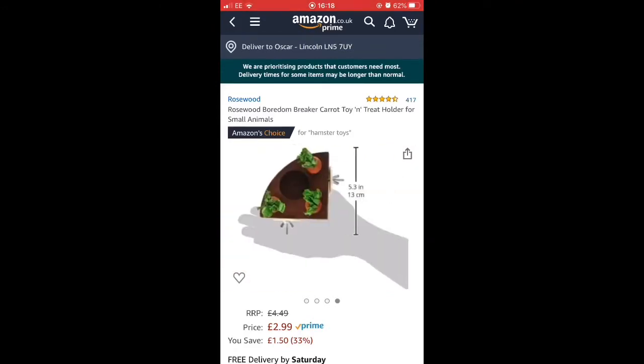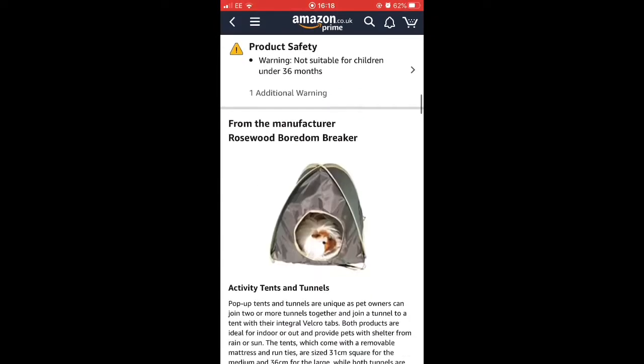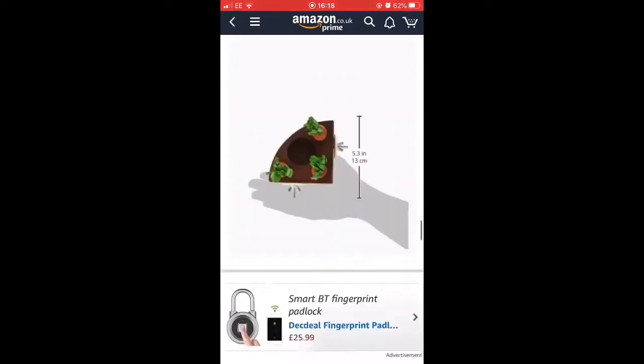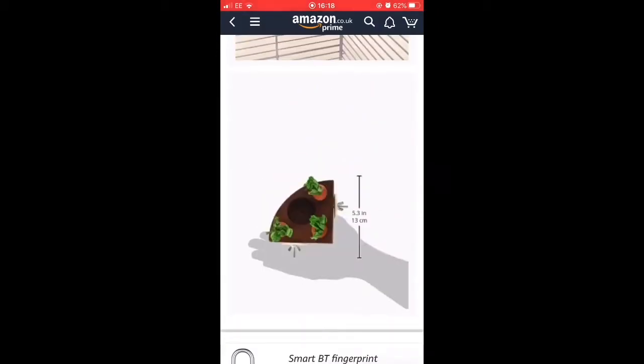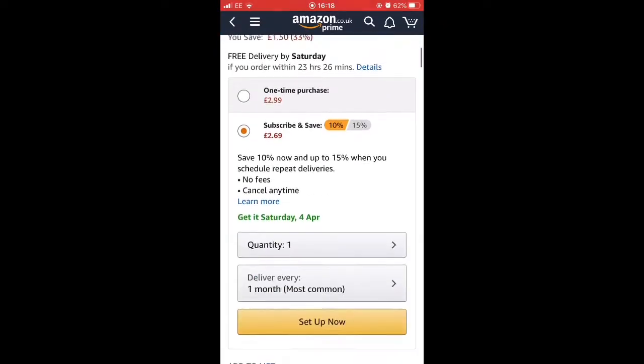Whenever I buy anything on Amazon, I always make sure I check it properly because I'm always scared something's going to happen — like a bit falls off or whatever. So I read all the reviews, checked everything, and then decided, yep, we are buying this. So I added it to basket.